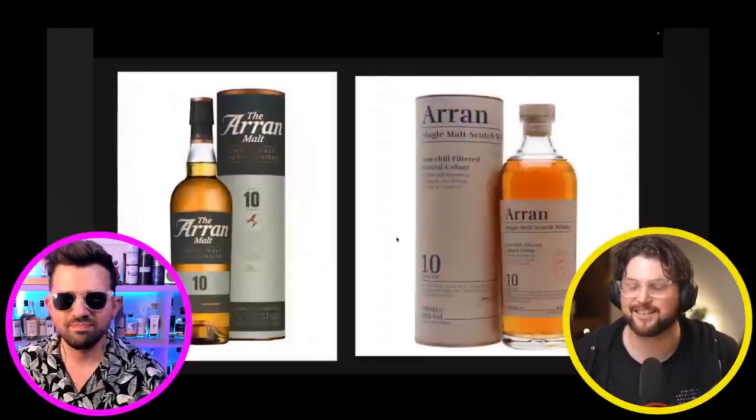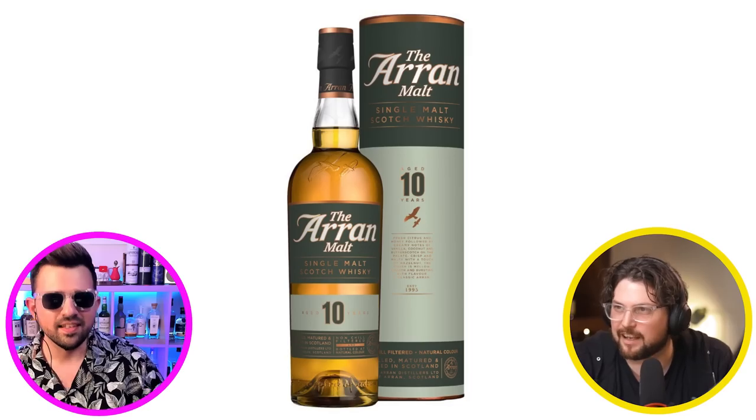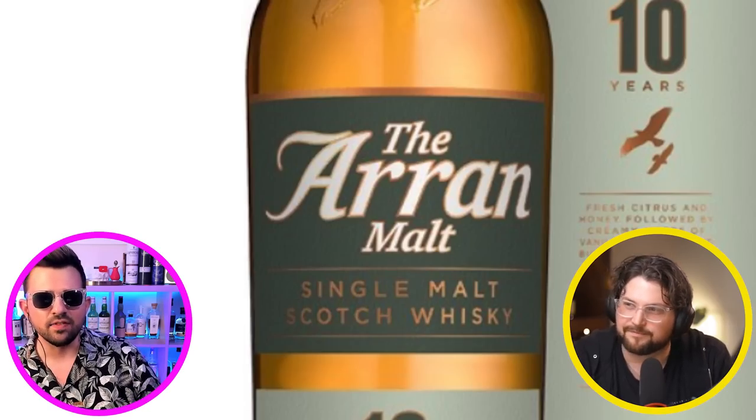Another bottle redesign — the third one. I remember owning the old Arran and I remember thinking, I love this bottle but I just hate that logo. That weird italics — it says italic with a weird tail on the A.